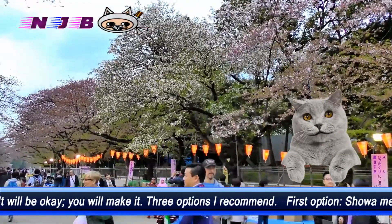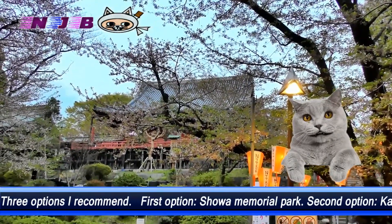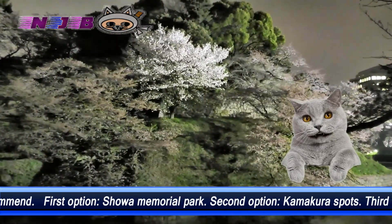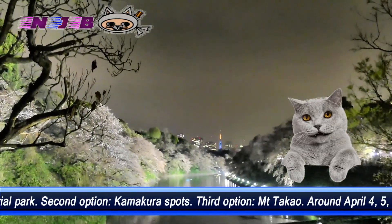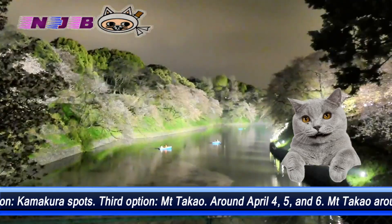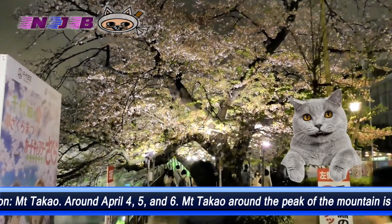The second option is visiting the Kamakura area — it is a nice option. Around 10am, I made a phone call to local staff at Kotokuin Temple. Cherry blossom trees are now in full bloom. Probably around April 4th, 5th, and 6th, Kamakura is nice to go. Kotokuin Temple is a nice Buddha temple in Kamakura — very popular. It takes one hour from Tokyo Station to Kamakura Station.